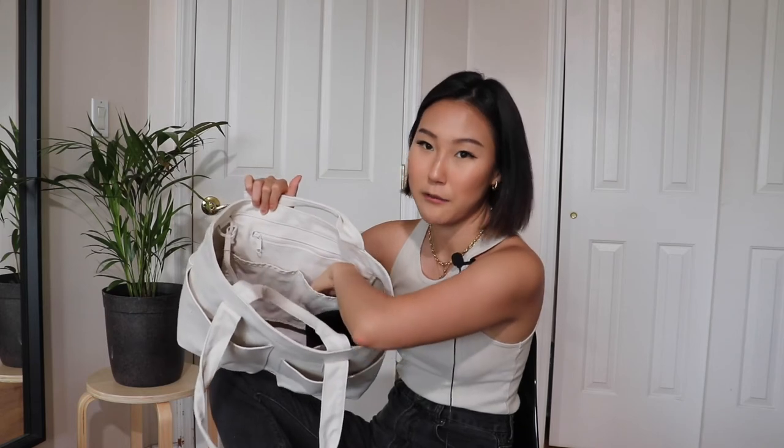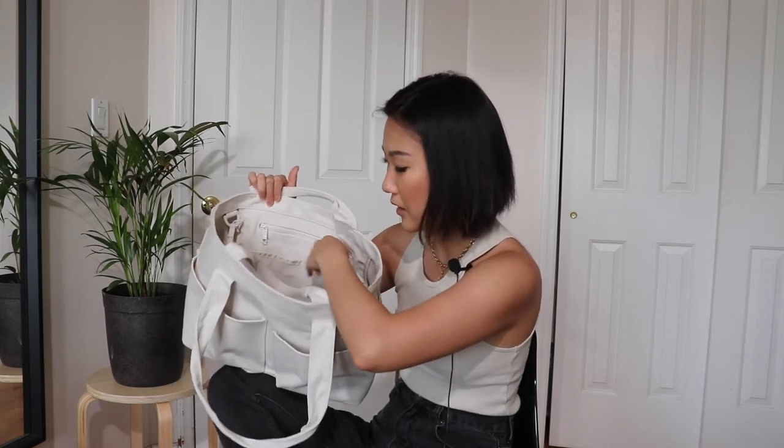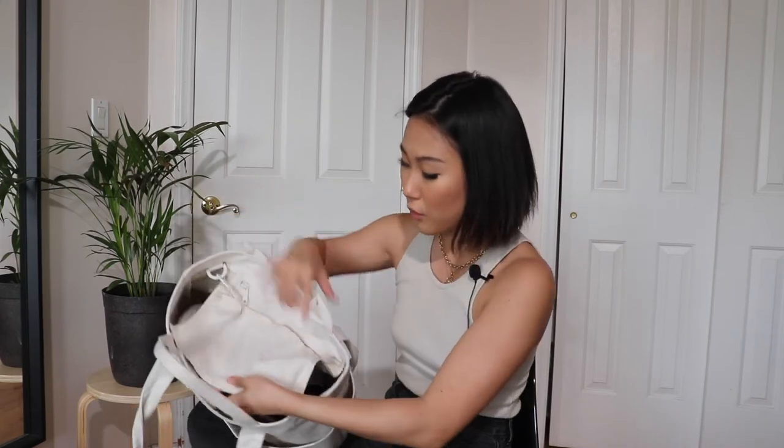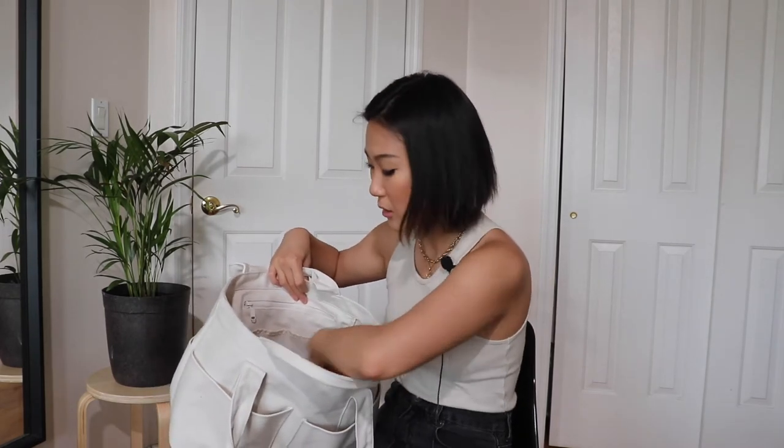I might put my AirPods in the zipper pocket, or use it for when I'm wearing rings and want to take them off. It's nice that it has a zipper compartment because everything else is pretty much open. And then it has these two flaps — I would put my glasses and my mask in each compartment.